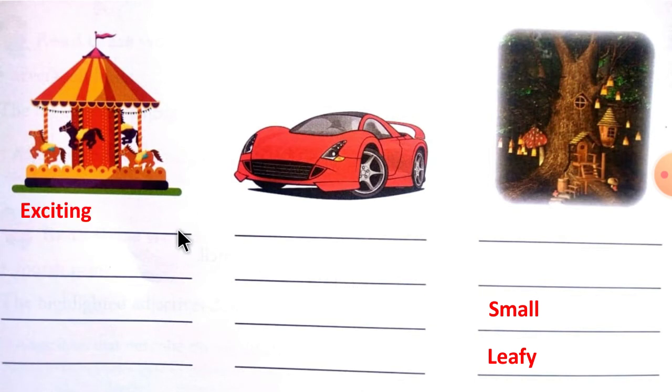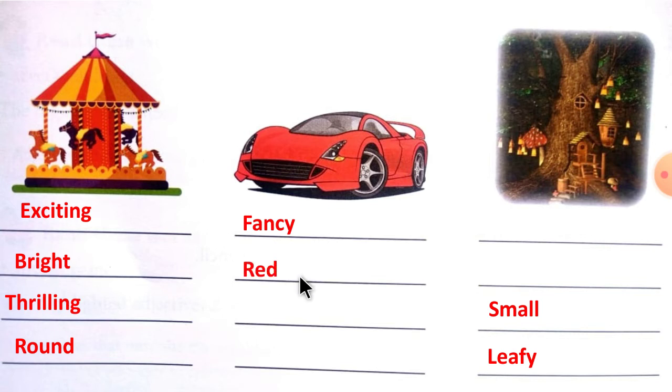Exciting, bright, freely, round, fancy, red, fast, expensive, magical, shiny, small, leafy.